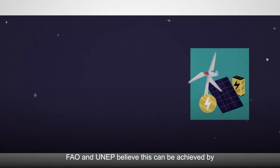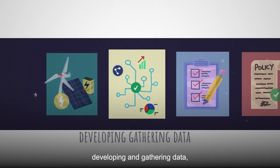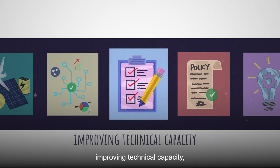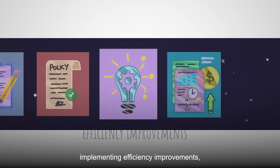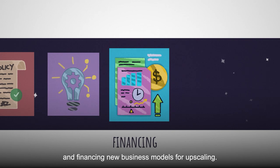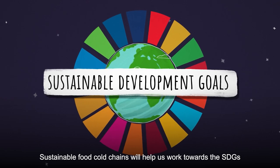FAO and UNEP believe this can be achieved by improving access to energy for cooling along the food value chain, developing and gathering data, improving technical capacity, updating policies, implementing efficiency improvements and financing new business models for upscaling.